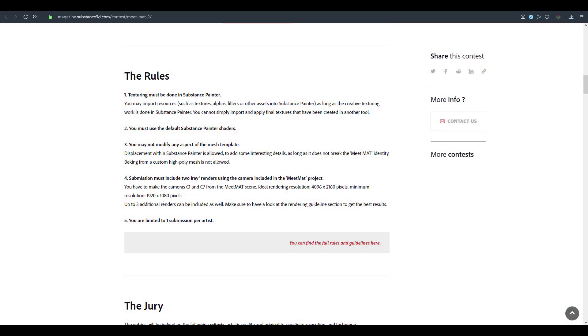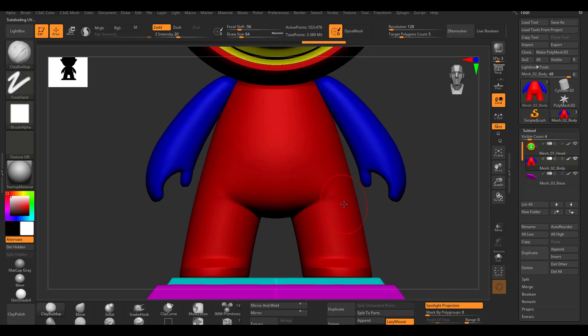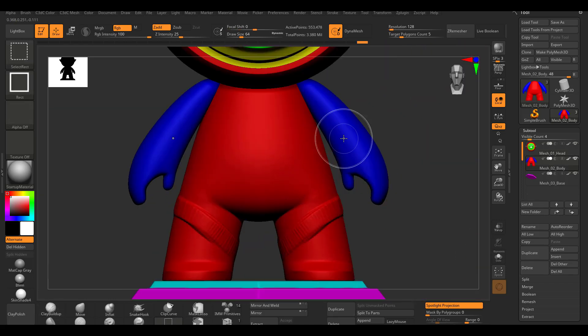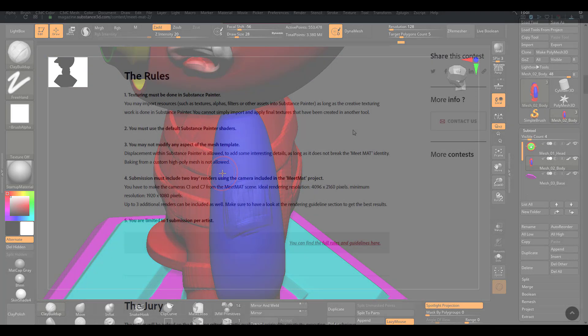There are a couple of rules and regulations you need to stick to before you start texturing. First of all, all of your texturing has to be done in Substance Painter. The model itself should not be modified. Going over to ZBrush or Blender, doing some high poly modeling, bringing it back in and doing a rebake is not allowed.